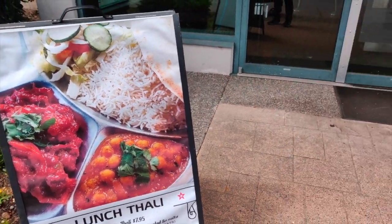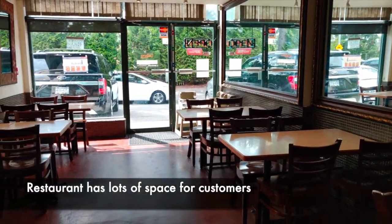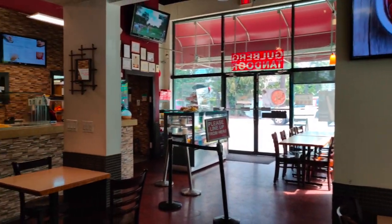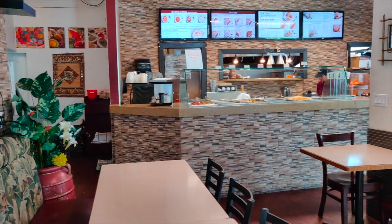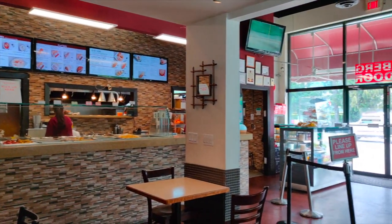Stay tuned as we go inside and order some food. The restaurant is really spacious with a lot of room inside for seating. They also do catering, so if you want to order for large events or parties, they cater for your events as well.